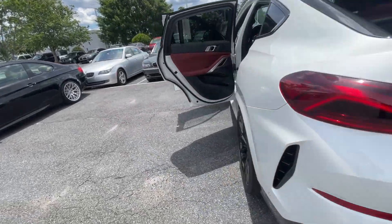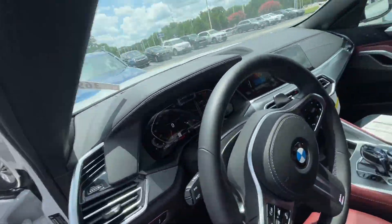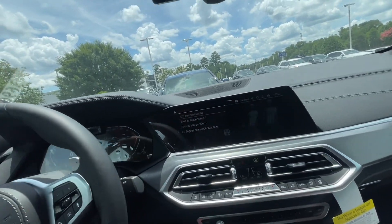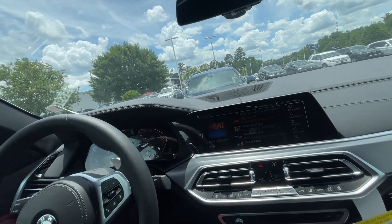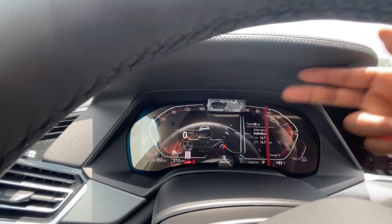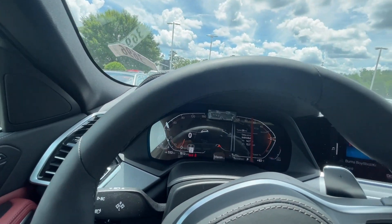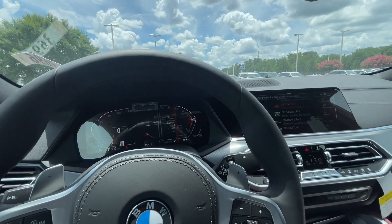One feature I really wanted to show you: a lot of the technology in this car is geared toward keeping your eyes on the road. That's why you have the heads-up display and the fully digital cluster with the live running map — everything is right in front of you so you don't need to look away. One really cool thing: you can talk to this car.